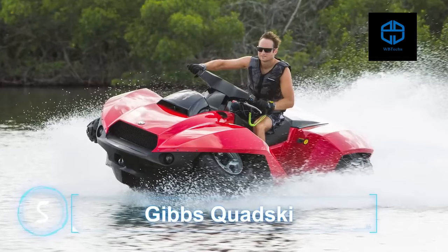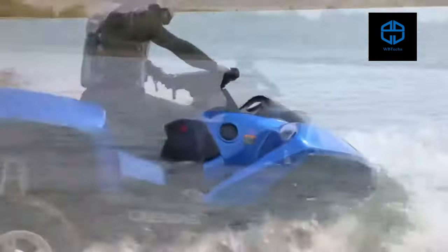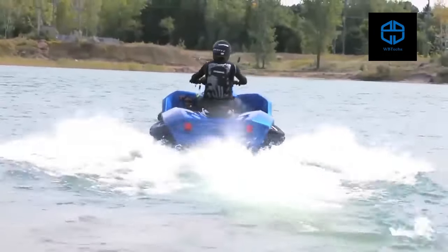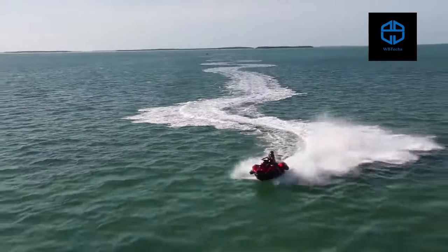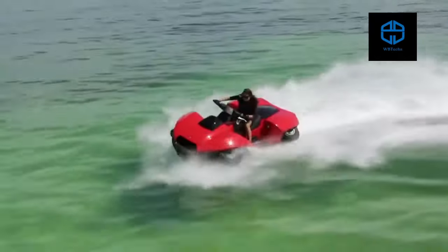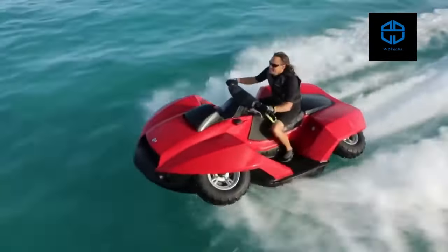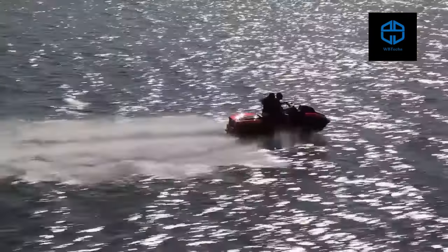Gibbs Kwanski. The Gibbs Kwanski looks like a ferocious blend of the best characteristics of an all-terrain vehicle and a jet ski. One of its most impressive features is its ability to transform from one to the other at the switch of a button. This device is powered by a BMW Motorrad K1300 engine, giving it the ability to rocket at speeds of up to 45 miles per hour both on land and on water.